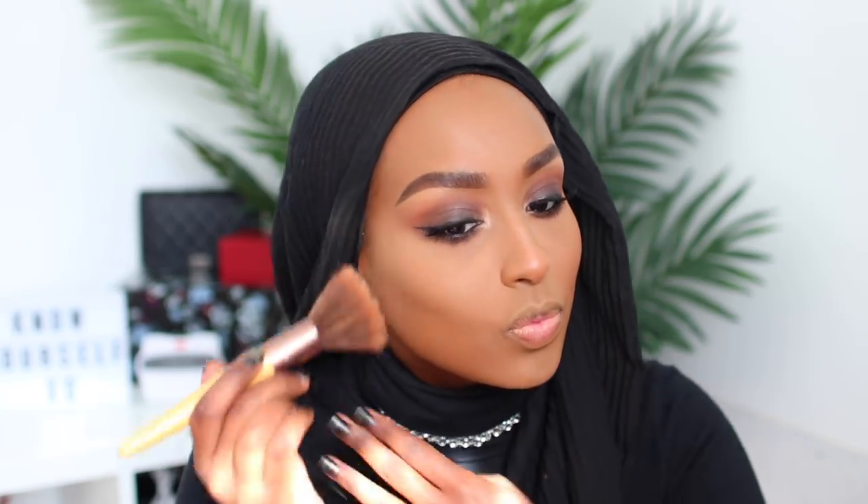Step number four is the glow. When I say glow, I don't only mean highlight — I also mean bronzer, because it's going to add a really nice healthy glow. Right now we're looking a little bit ghostly with these dark eyes and pancake skin. For bronzer, I'm going to be a little bougie — I'm using the Guerlain Terracotta Bronzer in the shade 09 Intense, and this just adds such a beautiful warmth to the skin.